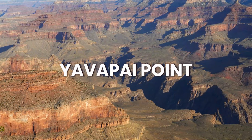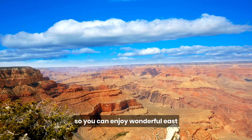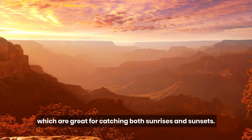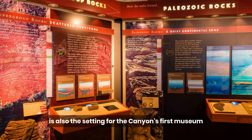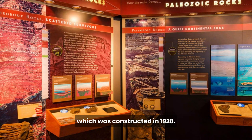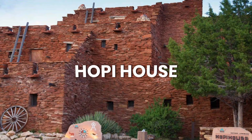Yavapai Point arguably offers the best views near the Grand Canyon Village. The point juts out into the canyon so you can enjoy wonderful east and west panoramic views, which are great for catching both sunrises and sunsets. Yavapai Point is also the setting for the canyon's first museum, constructed in 1928. The Yavapai Geology Museum is a great place to learn about Grand Canyon geology.